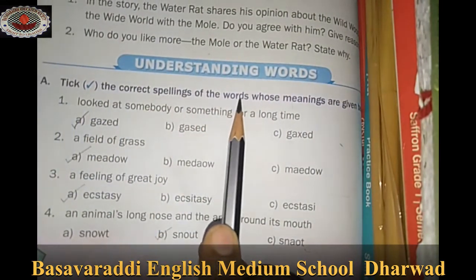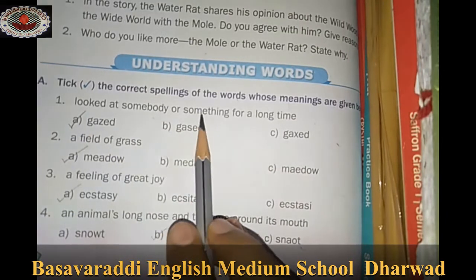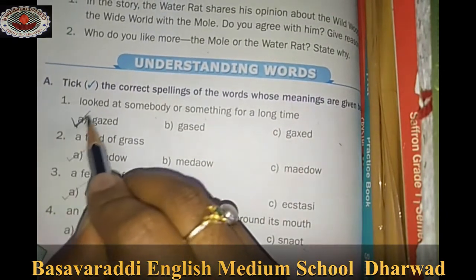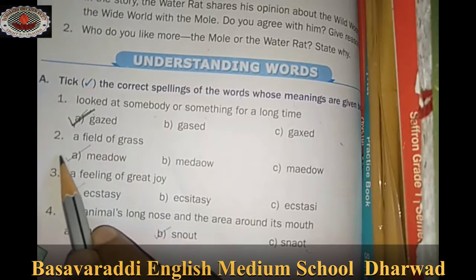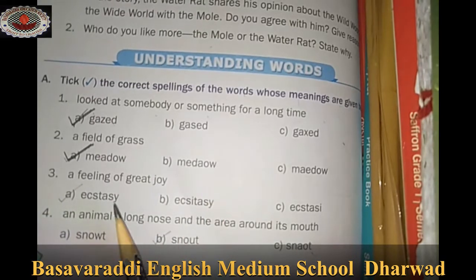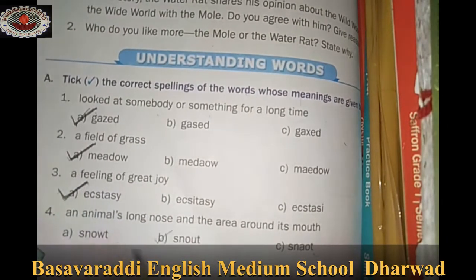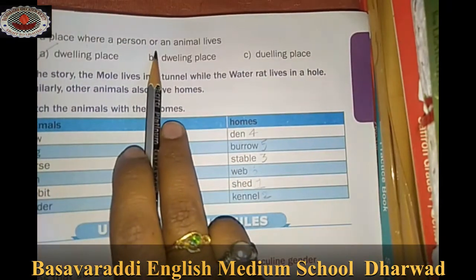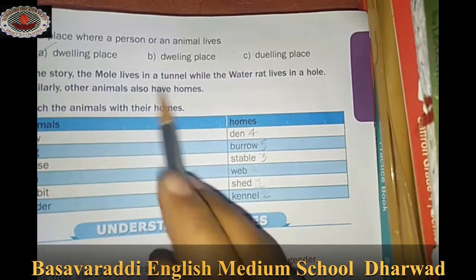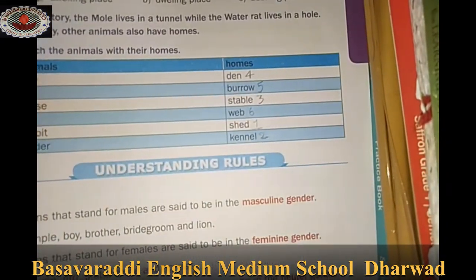Understanding words: Tick the correct spelling of the words whose meanings are given. 'I looked at somebody or something for a long time' — that is gazed. 'A field of grass' — that is meadow. 'A feeling of great joy or ecstasy' — that is delight. 'An animal's long nose and the area around its mouth' — that is snout. 'A place where a person or animal lives' — that is dwelling place.